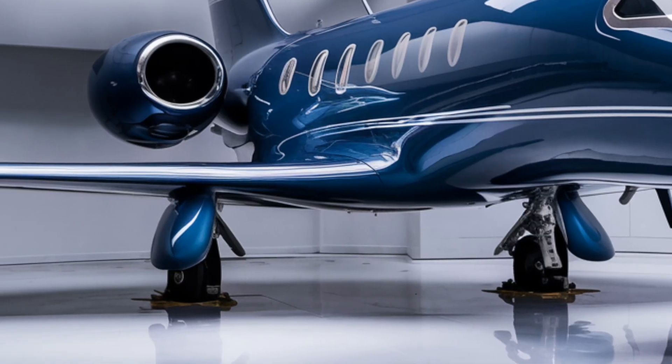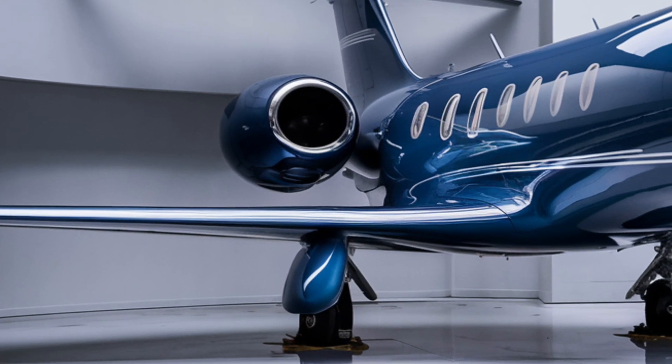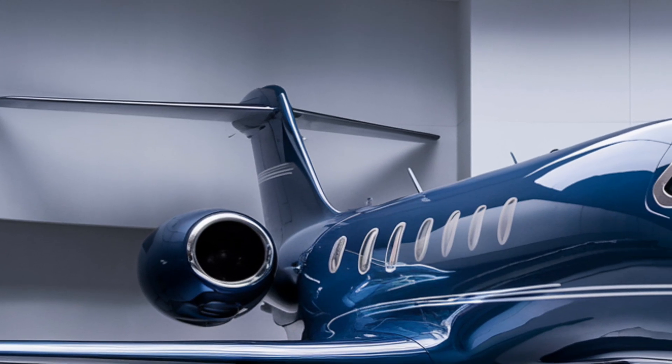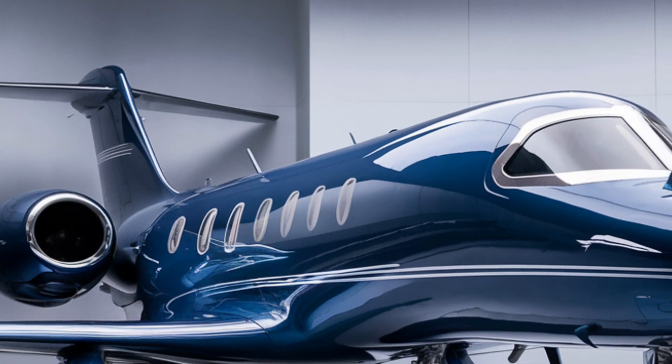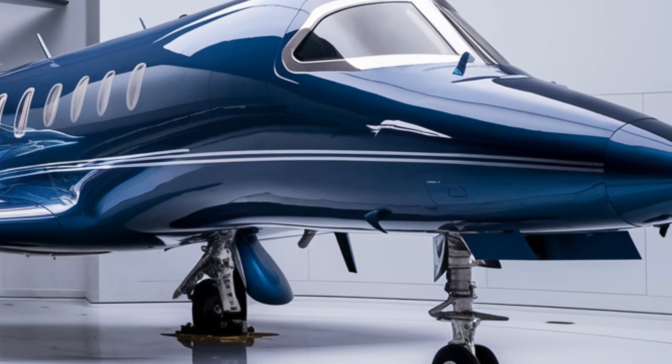Next is engine performance. The latest iteration is powered by the WS10B3 engine, featuring advanced adaptive cycle technology. This allows the engine to adjust its bypass ratio dynamically, improving fuel efficiency during cruise while delivering higher thrust during combat.